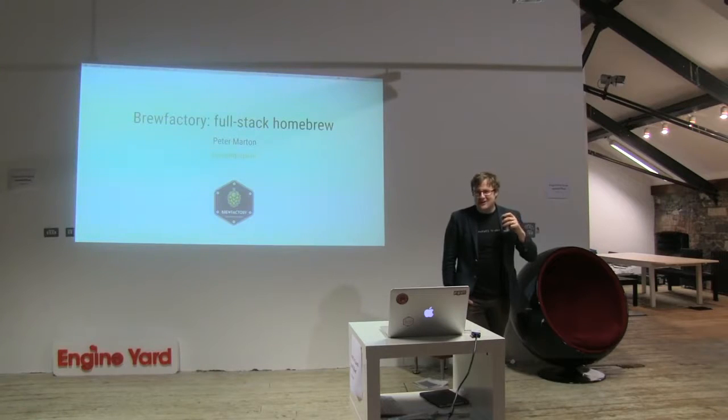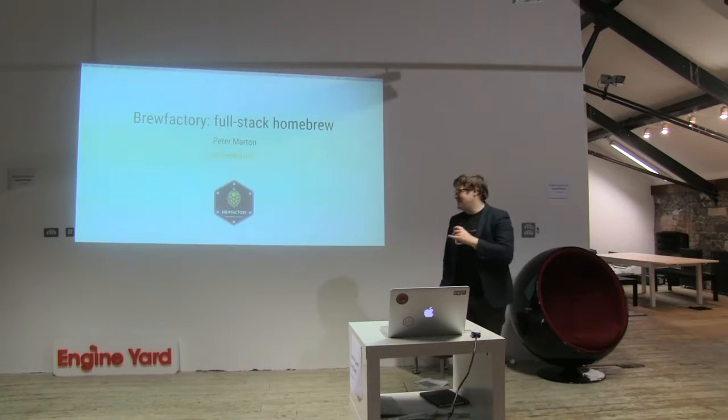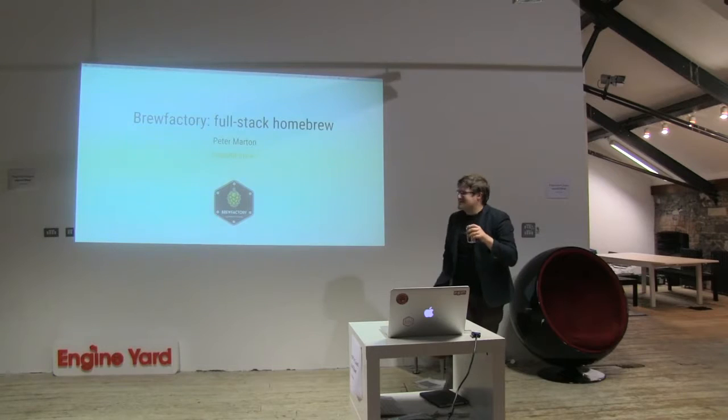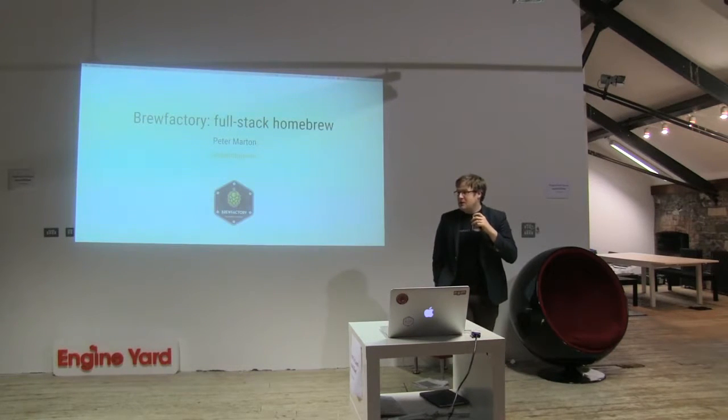The first speaker is Peter Markham. Peter has come all the way from Budapest to talk about all the crazy brewing stuff he's doing.